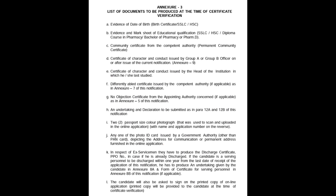Next, point F: differently abled certificate issued by a competent authority, if applicable — in Annexure 7. So if you have the form in Annexure 7, that is what differently abled candidates are required to submit.